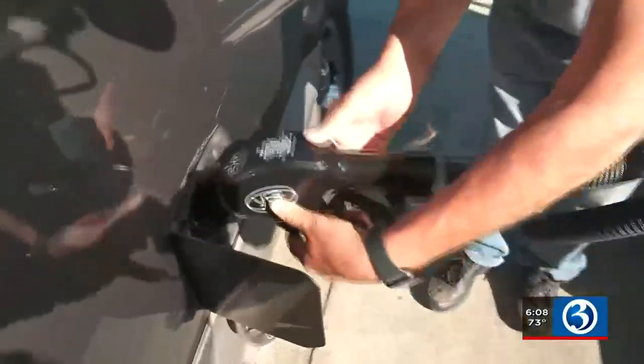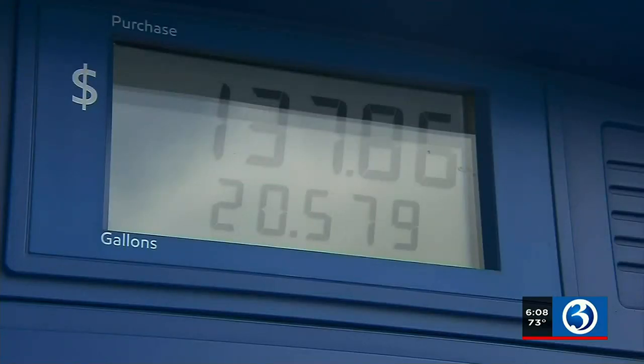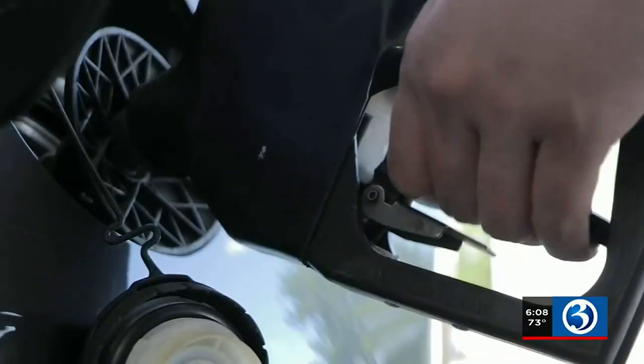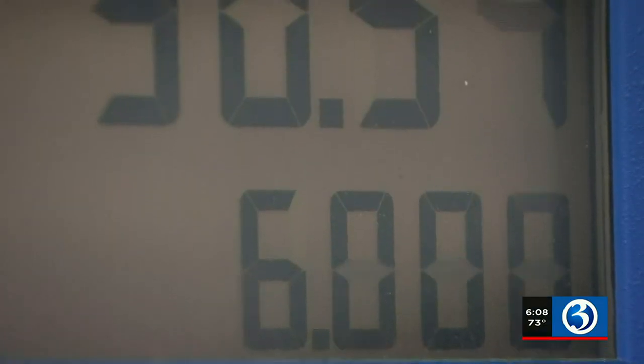There have been 122 complaints statewide this year. You can't blame customers for putting gas stations under the microscope. DCP says 10 to 15% of those complaints end up being valid, and those pumps get the red tag.